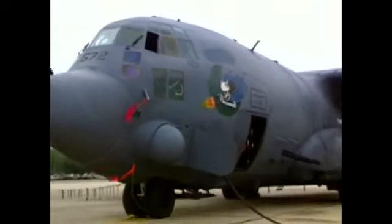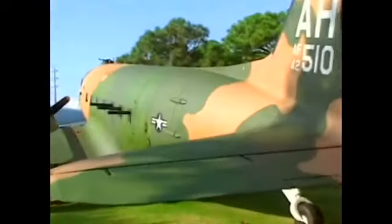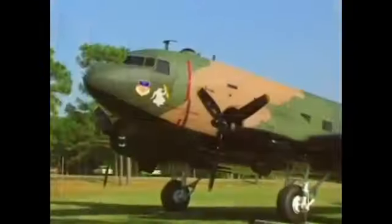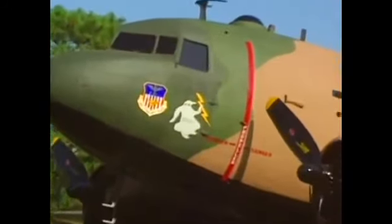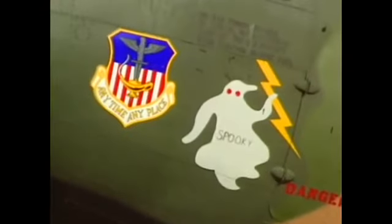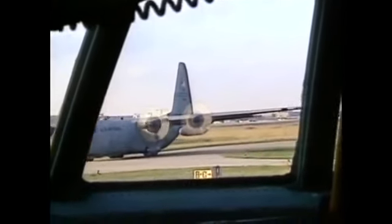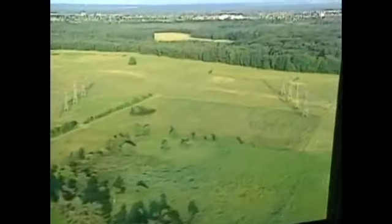Gunships were among the first types of aircraft developed for Air Force Special Operations. During the Vietnam War, there was a need for an aircraft with the ability to deliver precision firepower near friendly forces. This led to several designs, including the AC-47 Spooky Gunship. These gunships were based on transport aircraft, which offered both the necessary size and slow speed.